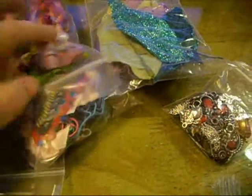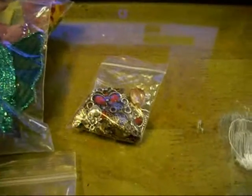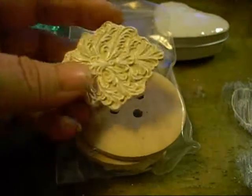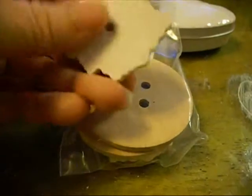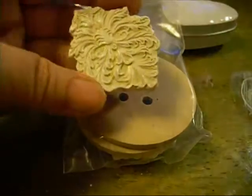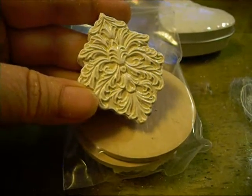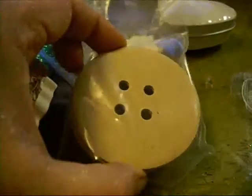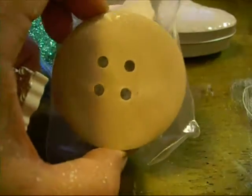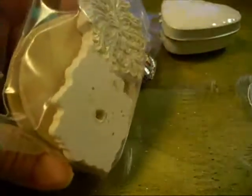I'm going to pause real quick, because these are all yummy goodies but I want to open them. Okay, first bag has three of these absolutely beautiful — I believe they're like resin pieces. Those are gorgeous. And then two of these big giant wooden buttons — aren't those cool?